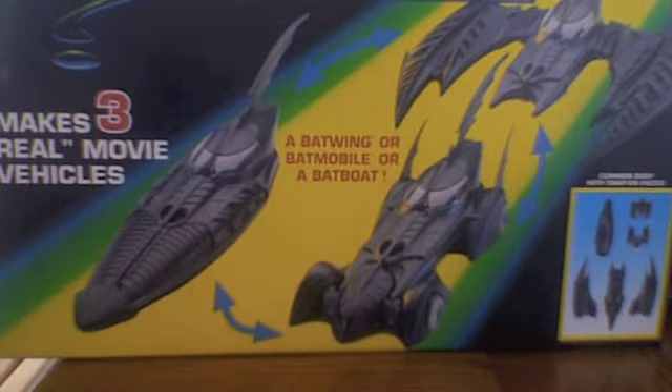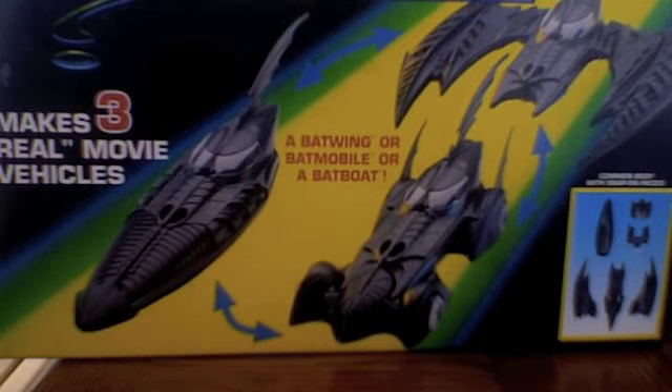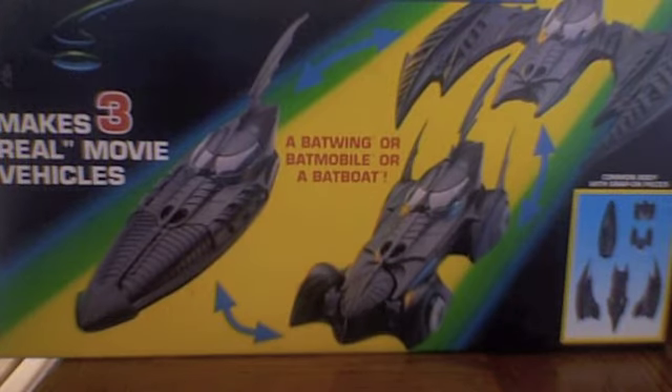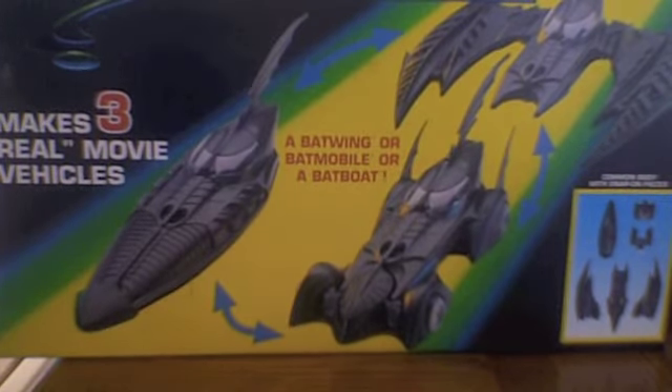And then once the Batman Forever line officially died off in 1997 with the Batman and Robin line, you can't help but wonder — that's also the same time they went from the orange-red card design to the green. They said it was because of the special edition, that was the reason why it went to green. I think it was because they canceled Forever. What do you think?